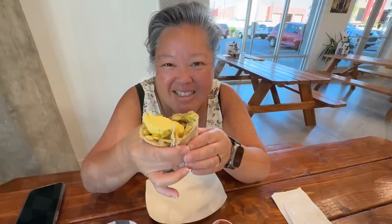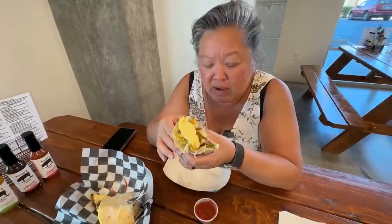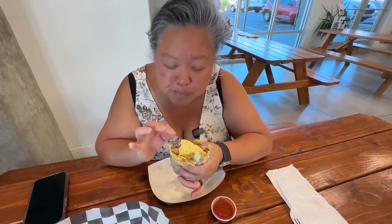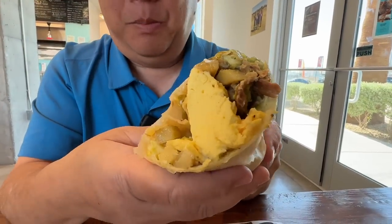This burrito is nice and warm. The first thing that comes out is that flue of pork — a 12-hour slow-roasted pork. You can really taste the jalapeño flavor, not the spice, the jalapeño flavor. This is delicious. That pork is so nice and juicy, very succulent. That egg is so nicely cooked — not overcooked at all, but cooked enough that it's not wet. This is absolutely delicious. Look at the burrito juice! Look at the size of this — it is huge.